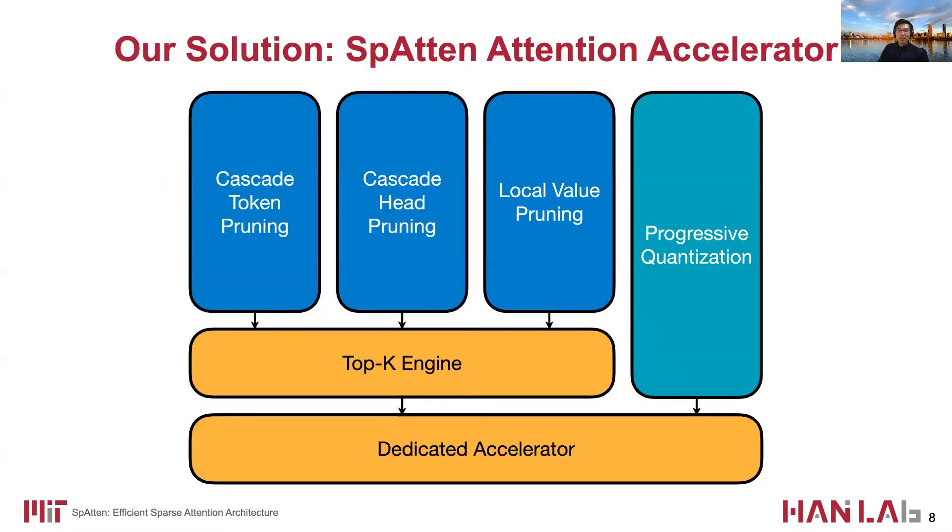Therefore, in order to accelerate attention and data-related computation, we propose Spartan, an algorithm-hardware co-design for attention-layer computations. We leverage pruning and quantization opportunities to reduce computation and memory access, and design specialized hardware to accelerate the complex data movements.